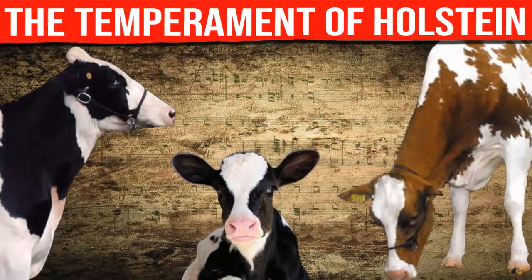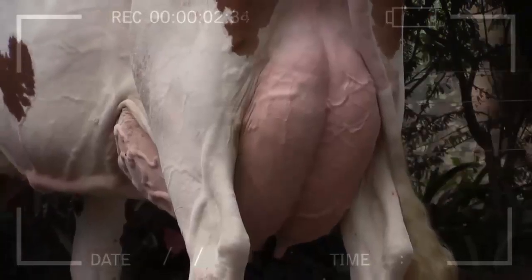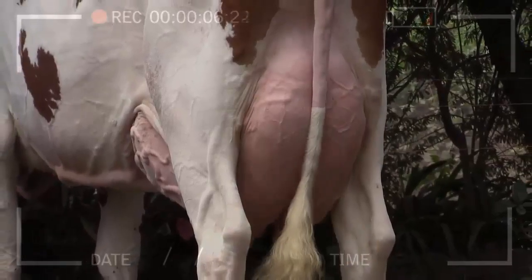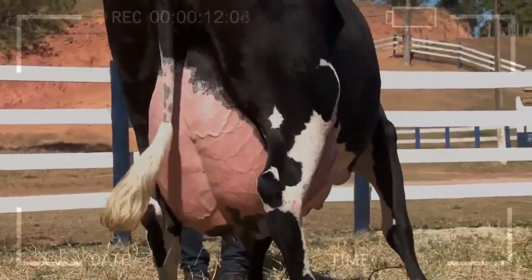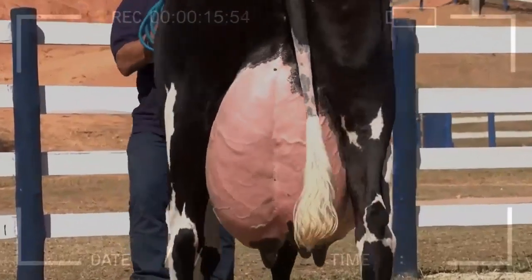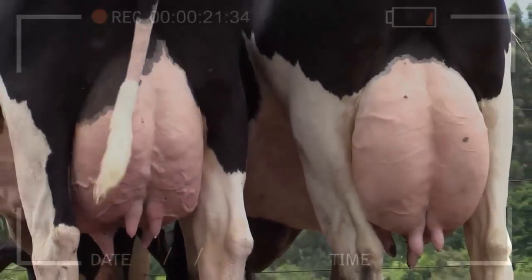The temperament of Halstein cows is a crucial aspect to consider for those involved in the breeding and management of dairy cattle. These cows, originating from the Netherlands, are widely recognized for their high milk production and adaptability to different environments. However, temperament can vary from one cow to another, and understanding their temperamental characteristics can help farmers make informed decisions regarding the selection and handling of their livestock.